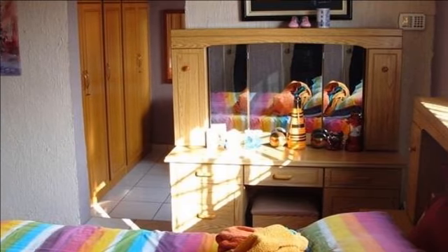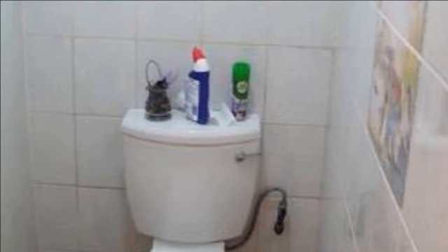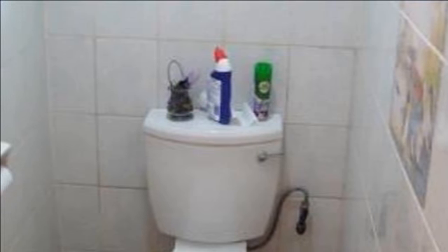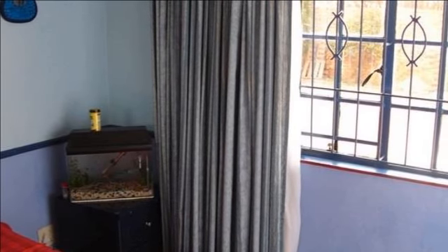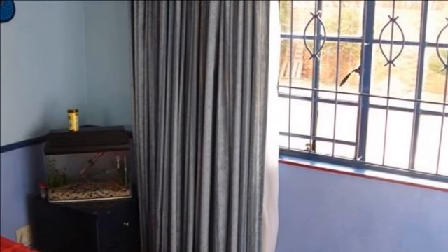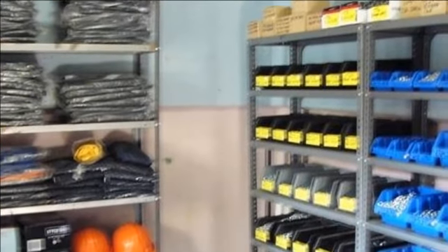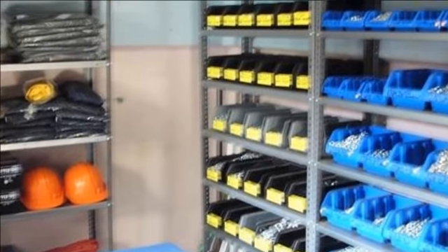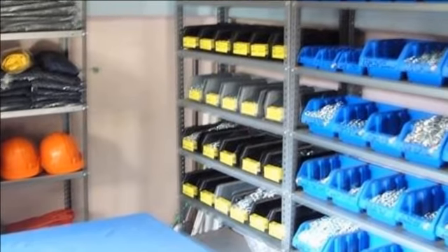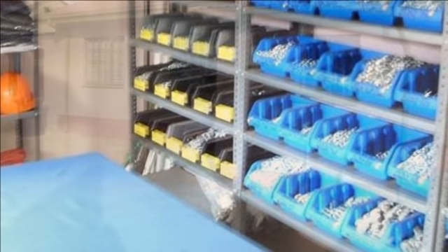It also boasts three very modern bedrooms with abundant cupboard space, two modern bathrooms, a study, a beautiful lounge with adjoining modern dining room, and a very modern and functional kitchen leading into a secure covered external area that could be used for a number of facilities including a laundry or entertainment area. The backyard has ample space for extensions should one wish to expand, or for a swimming pool should the kids demand one.